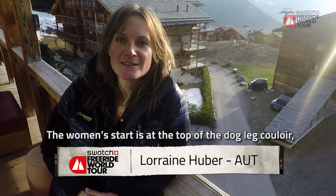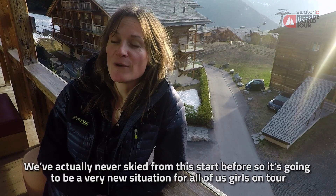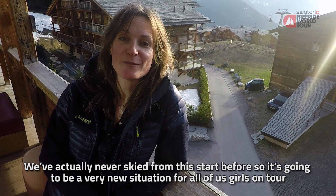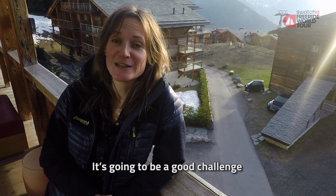The women's start is at the top of the dogleg couloir — it's basically the most evident line. We've actually never skied from this start before, so it's going to be a very new situation for all of us girls on tour. It's going to be a good challenge.